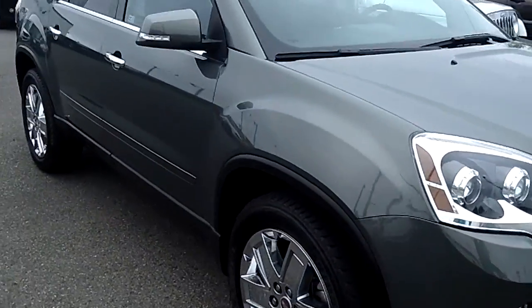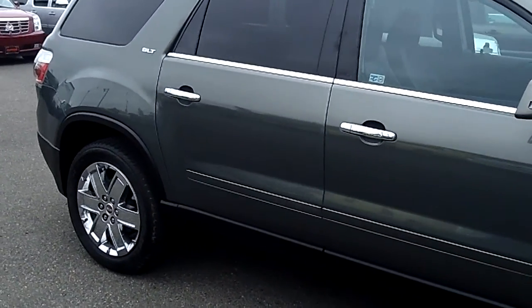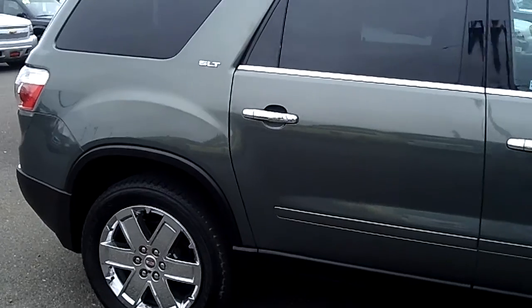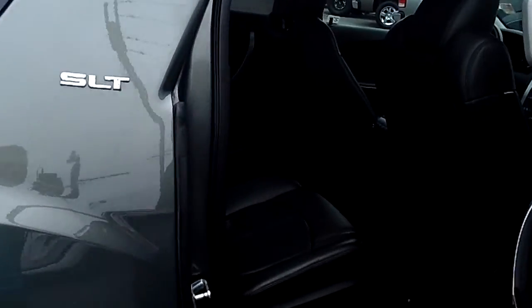Stock number is 6433A. As you can tell, this thing is absolutely flawless and it has all the right features. HID headlights. This is an SLT with leather.